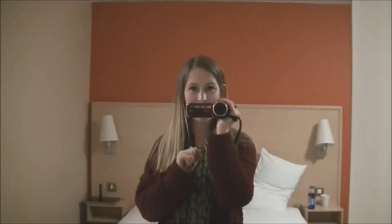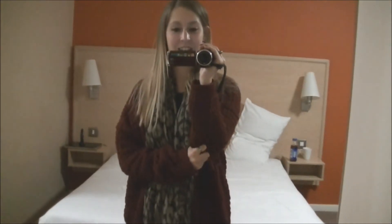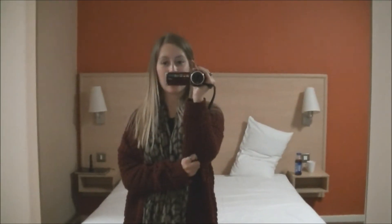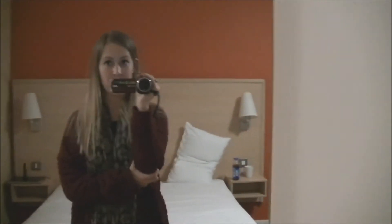Hi guys, Rachybop here. Here's a little hotel room tour for you. This is the Travelodge in Guildford and this is a family room.